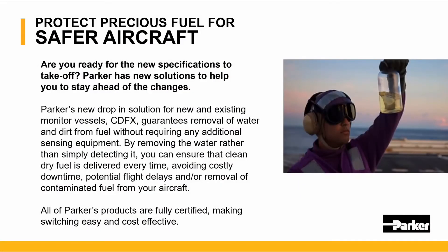Parker's new drop-in solution for new and existing monitor vessels, CDFX, guarantees removal of water and dirt from fuel without requiring any additional sensing equipment. By removing the water rather than simply detecting it, you can ensure that clean dry fuel is delivered every time, avoiding costly downtime, potential flight delays, and removal of contaminated fuel from your aircraft.